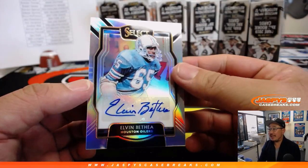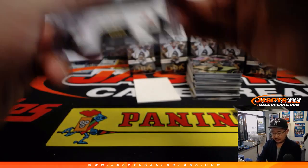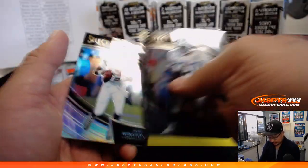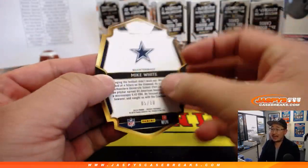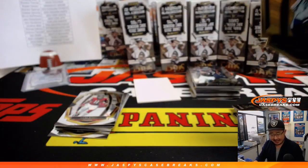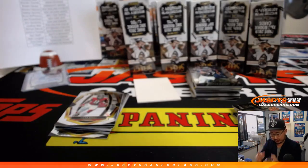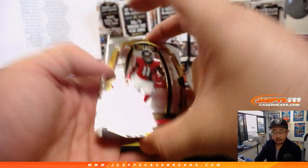Our first autograph is Elvin Bathia, old Houston Oiler — that will go to Chris Parent and the Titans. Oiler stuff goes to the Titans. 154 out of 199. There's Travis Kelsey tricolor to 199 for the Chiefs. Mark Walton. And we've got a gold Mike White die cut, 5 out of 10. All the die cuts I'll sleeve and top load immediately just to protect those edges. 5 out of 10 on that one — that'll be for Jeremy Graham.